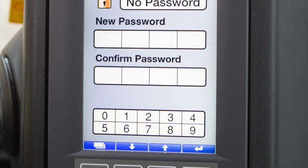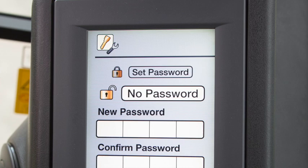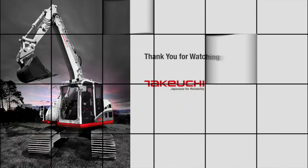A new convenient feature well utilised by operators is the auxiliary lock setting function, where up to four operators can save and lock their preferred auxiliary flow and pressure settings. I hope today's walk-around of the TB2150R was informative, and thank you for watching.